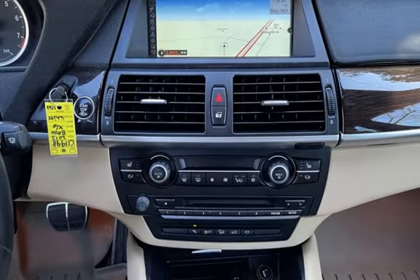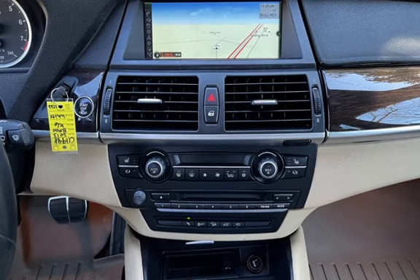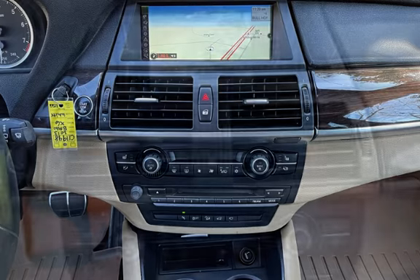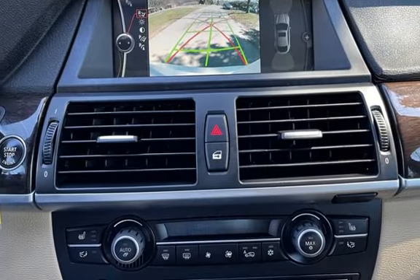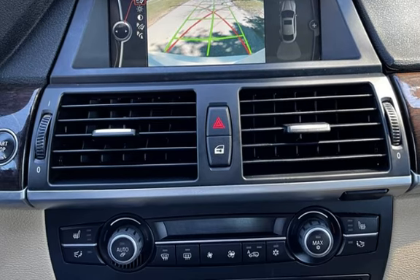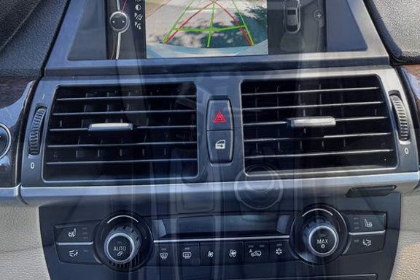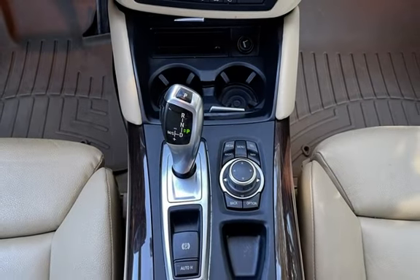Seat belt force limiters, leather seats, power door locks, stability control, traction control, and window defogger. Call Timbo at 770-554-0300. Thank you for choosing Graham Automotive.